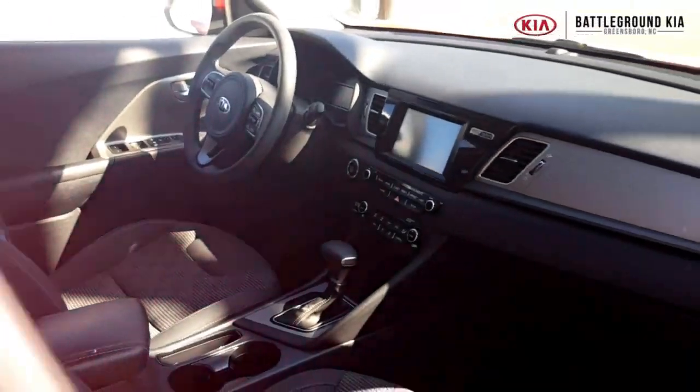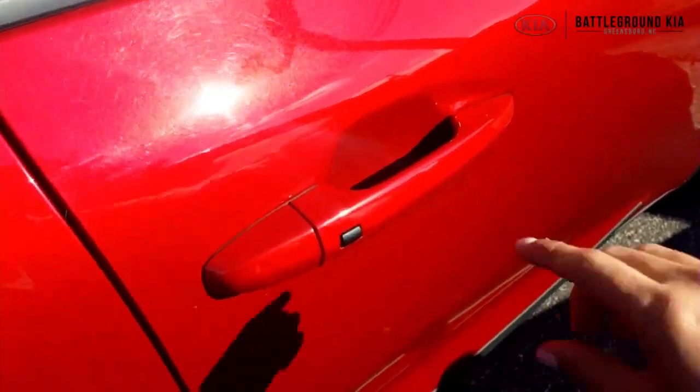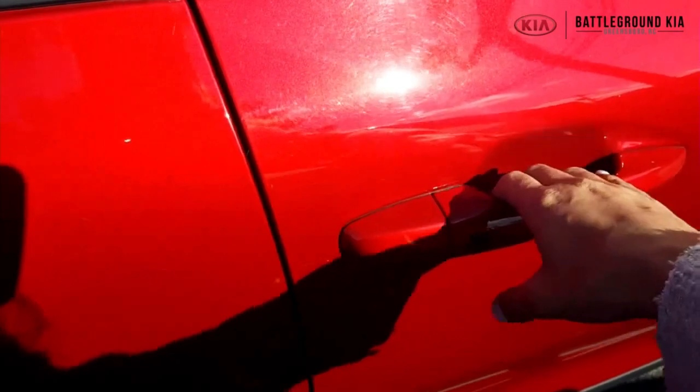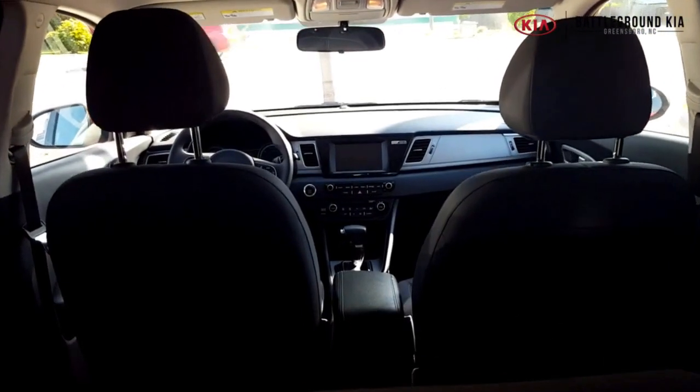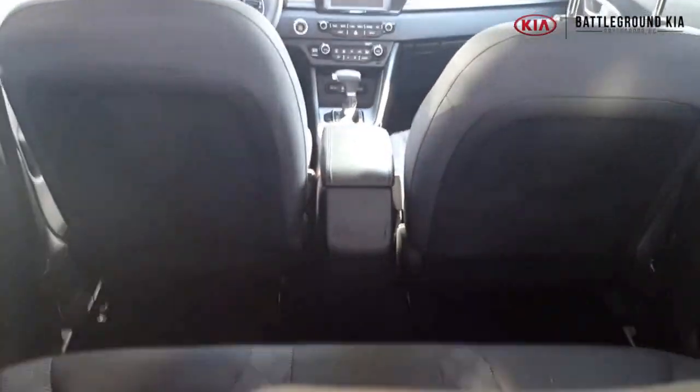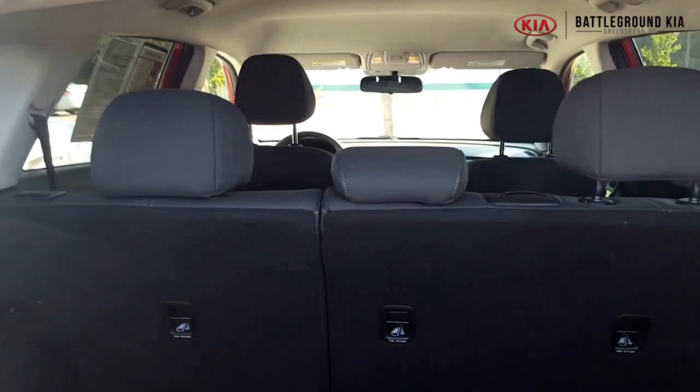We're going to walk around back and check out the trunk to see what that looks like. This also has the buttons on the door handles, so if I have the key in my pocket like I do right now, all you have to do is press it to unlock it and get in the vehicle. That's some trunk space we could definitely work with. You see how big that back seat is? You've got this huge trunk space — it's definitely quite a bit of space. And then you've got underneath it as well with your compartment for storing all your stuff. Awesome little Kia Niro.